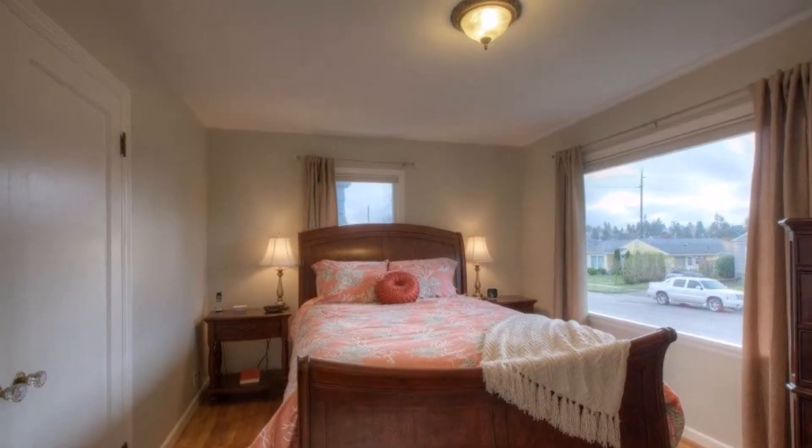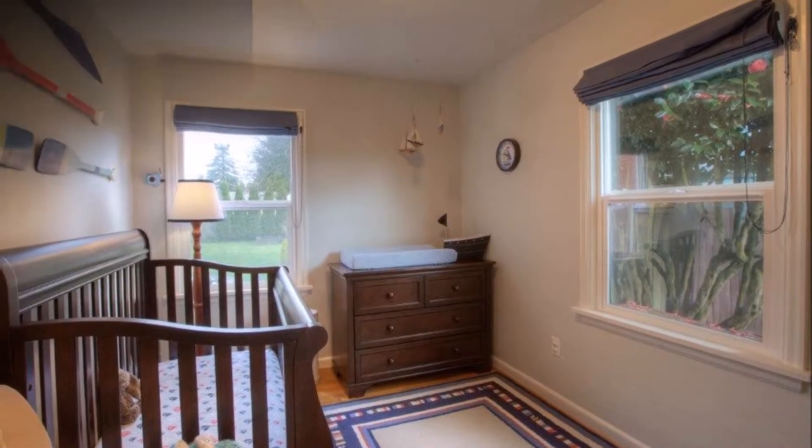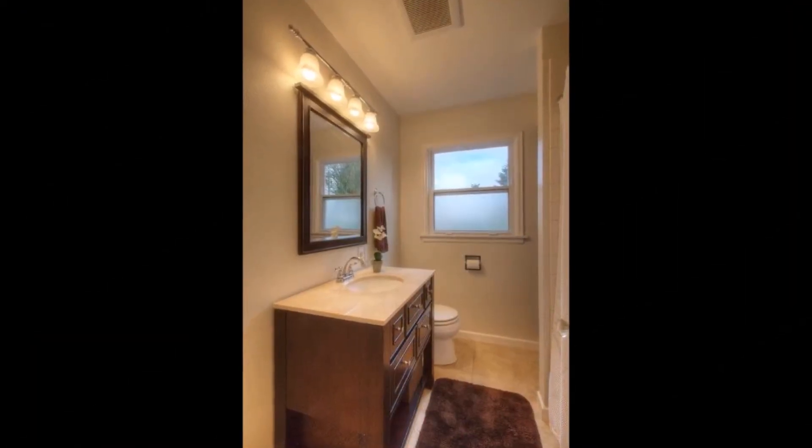Back inside, the main floor master enjoys Mount Rainier views, and you'll find an additional bedroom and an updated full bathroom on the main level as well.